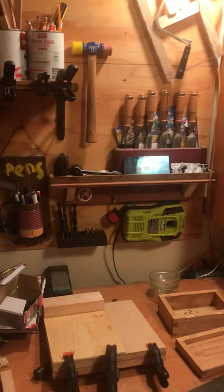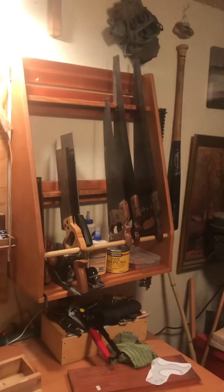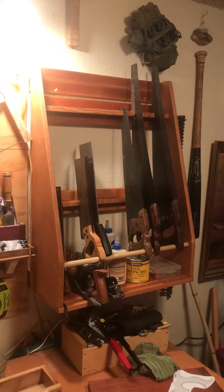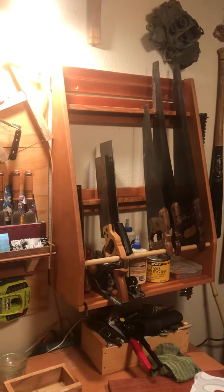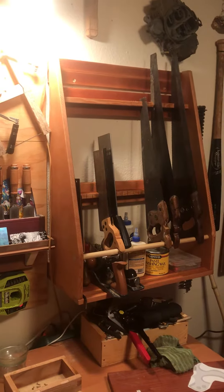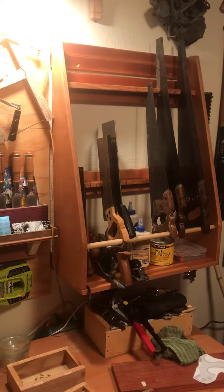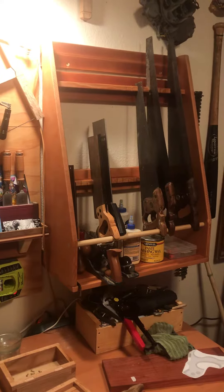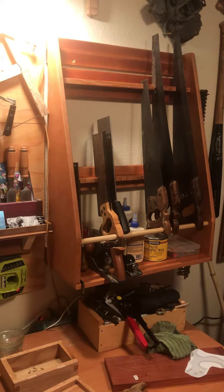This is Wayne from Annual IT Workshops. This is my shop. I built that sawtail in the last couple of days. It's pretty nice. It's that old growth Douglas fir that I got from a shelf where it was actually a lighting fixture from a bathroom that we were remodeling.